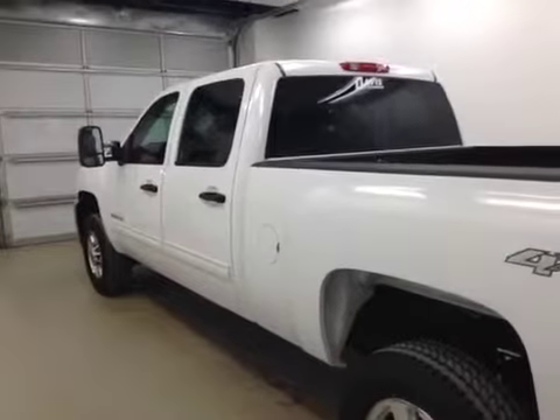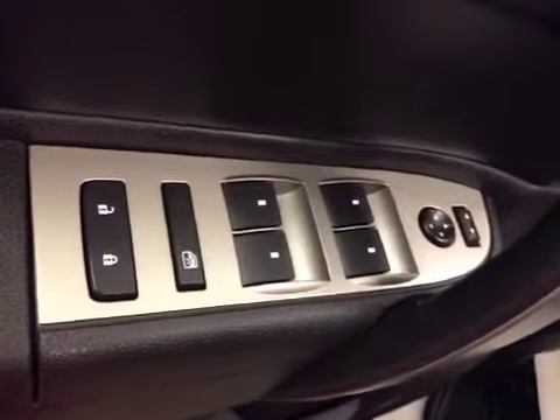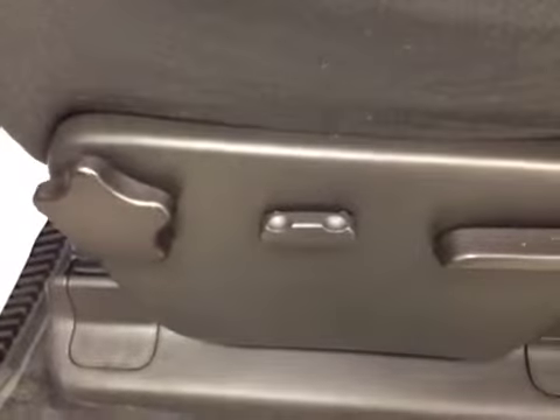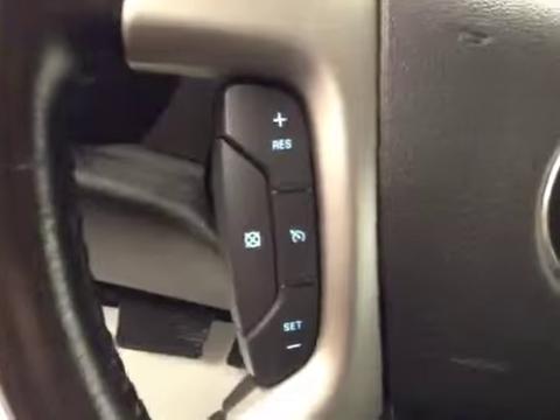Our color is white. Our interior features include power mirrors, windows and locks. We have a power driver's seat with lumbar support, trailer brake, and cruise control settings.